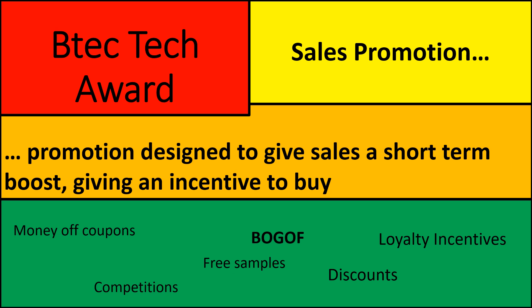The final method is a BOGOF — buy one, get one free. In the same way as money-off coupons or discounts, it makes us think we're getting a bit of a bargain and we quite often buy things. But if you're buying one and getting one free, you are basically giving them a 50% discount. You might well be selling more, but you've always got to have your eye on your profit.